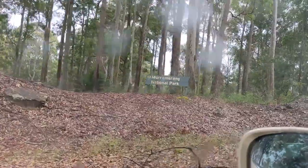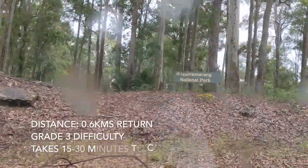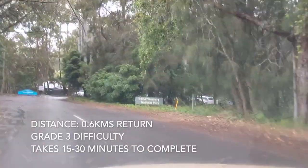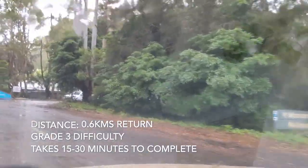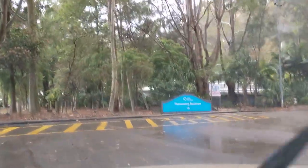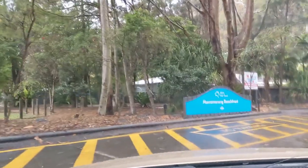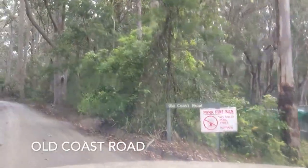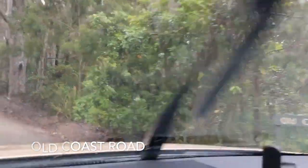The Myrtle Beach walking track is 0.6km return and is of grade 3 difficulty. It has an estimated return time of 15 to 30 minutes, taking you to Myrtle Beach and back. To get to the start of the walking track, you will pass the Murmurang Resort at South Durus, then continue along Old Coast Road until you see the signposts for Myrtle Beach.